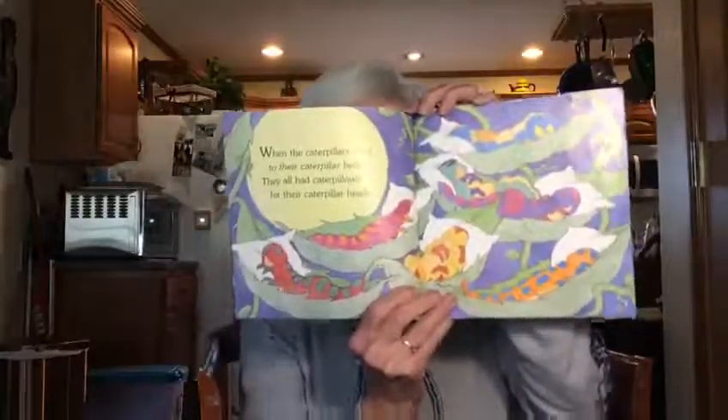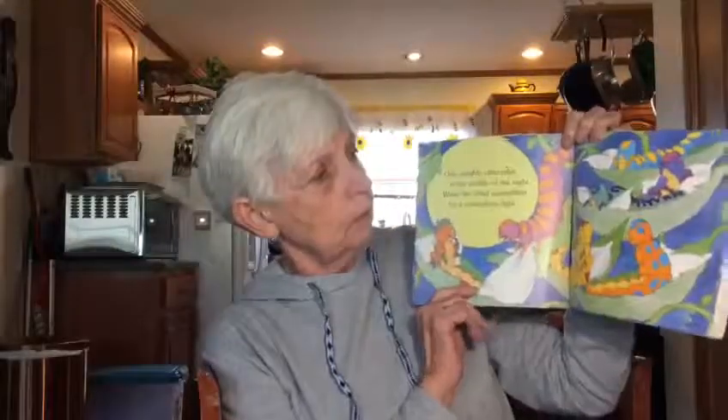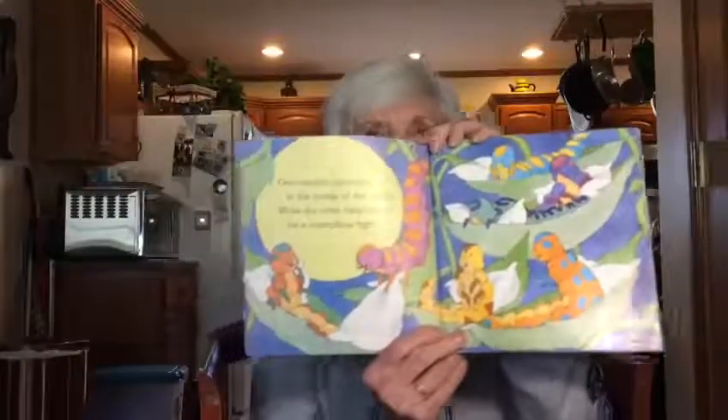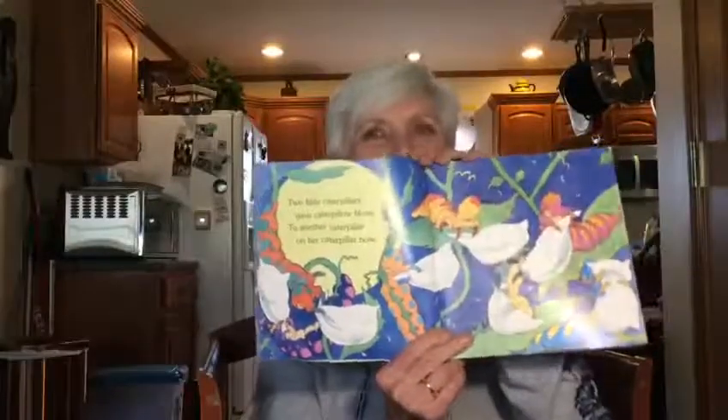When the caterpillars went to their caterpillar beds, they had caterpillars for their caterpillar heads. They look really comfy, don't they? One naughty caterpillar in the middle of the night woke the other caterpillars for a caterpillar fight. Two little caterpillars gave caterpillar blows to another caterpillar on her caterpillar nose. Blows and nose — did you hear the rhyming sounds? They're certainly having a good time, aren't they?